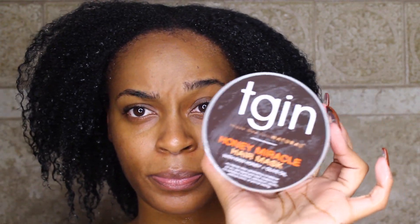After shampooing, it's time to move on to deep conditioning. I'm using the Honey Miracle Hair Mask by TGIN — one of my absolute faves — and you're going to work this from root to tip.